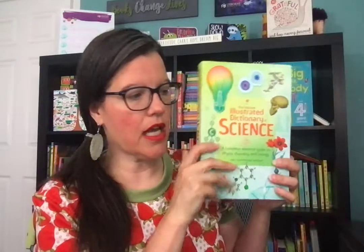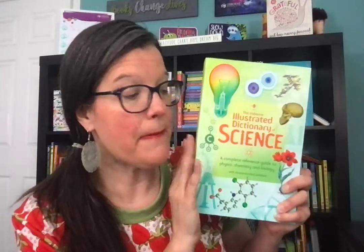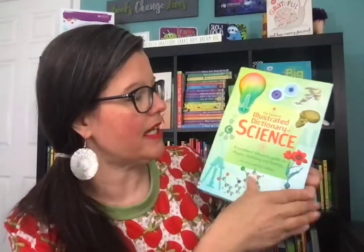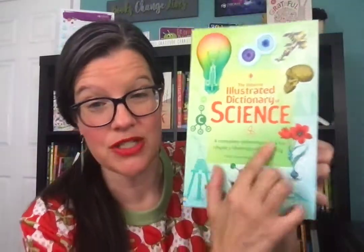Next, the Illustrated Elementary Dictionary — I don't have that one — but it would be a next step up from Getting Started with Science. The difference with this one compared to other science reference sets we have is that this one is specifically for biology, chemistry, and physics — just those three branches of science.